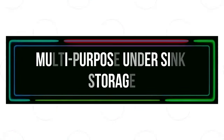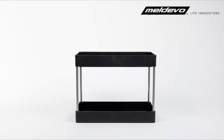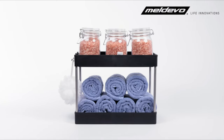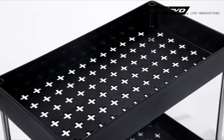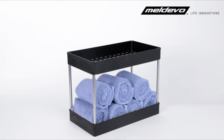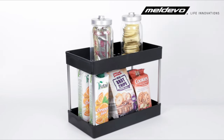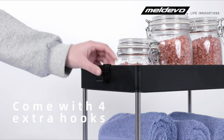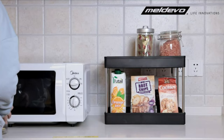Number 3: Multi-Purpose Under-Sink Storage. With this useful two-tier under-sink storage organizer, you can keep your kitchen and under-sink cabinet perfectly organized. Store and arrange vitamins, spice bottles, prescription bottles, jars, cans, cleaning supplies, and a lot more. Suitable for offices, garages, laundry rooms, kitchens, baths, closets, and other areas.